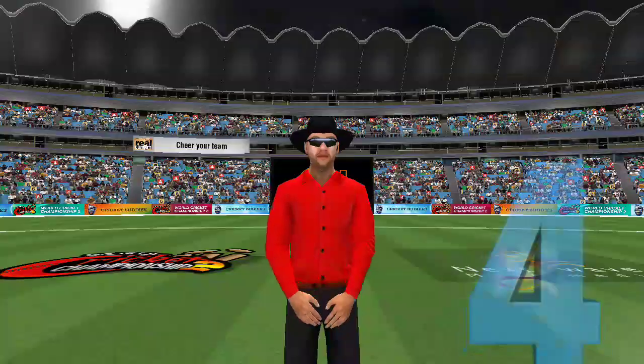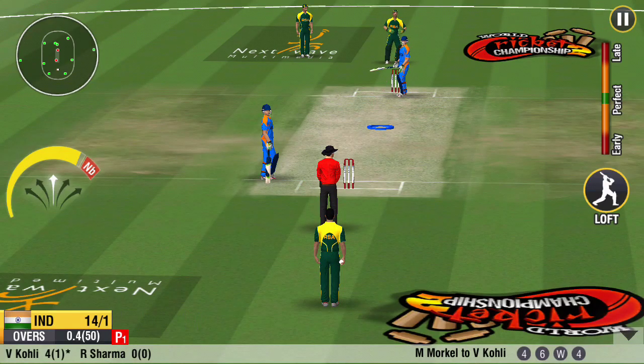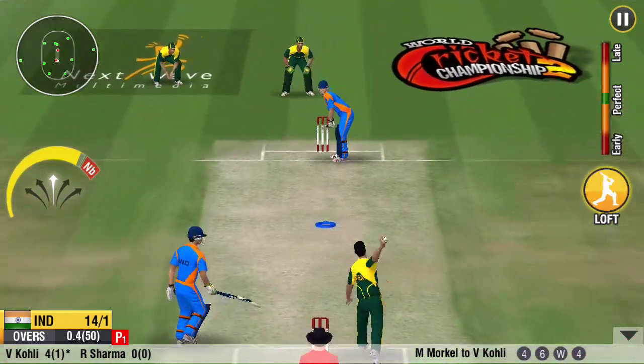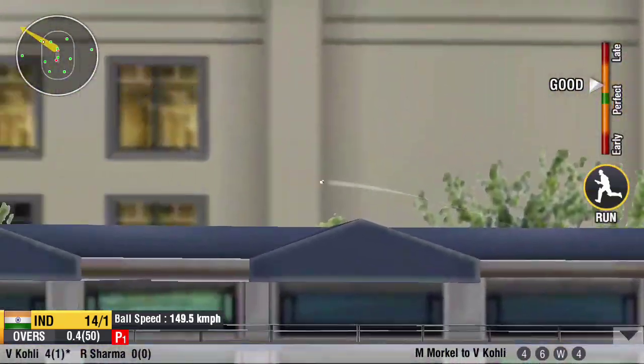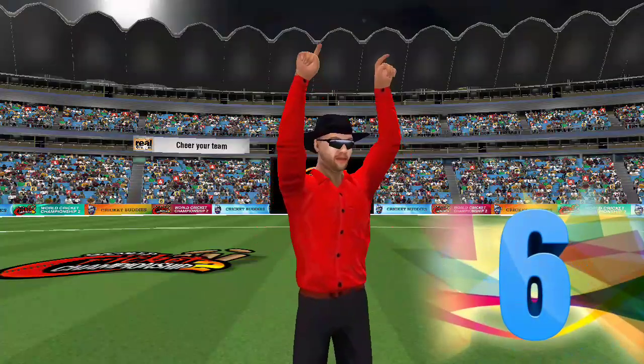The ball has pierced the fielders all the way. No better way to start an innings. Ball's been lifted off the grounds.